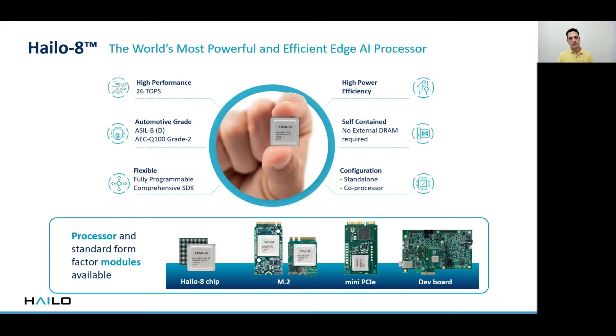Our Halo 8.ai processor offers industry leading AI performance with up to 26 TOPS and high power efficiency. It is self-contained and automotive-grade, and it can function as a standalone or a co-processor. The Halo 8 is commercially available. We offer a range of standard form factor modules as well as an OMCB design track.